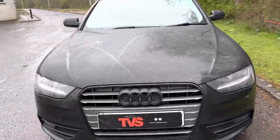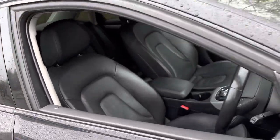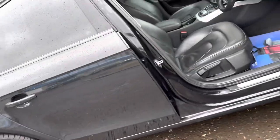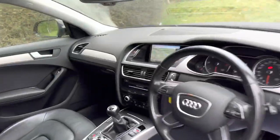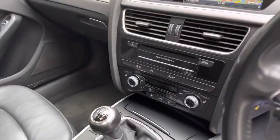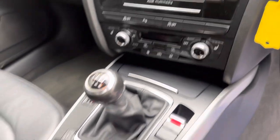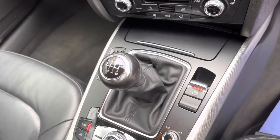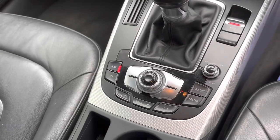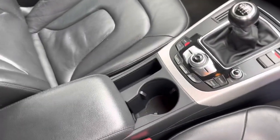If we just take a look inside, we can see it's just as nice in there too. We've got full black leather interior with heated front seats and we've got the colour satellite navigation screen as well. We've got dual zone climate control, the Audi multimedia unit, heated front seats, the 6 speed manual gearbox, the electronic handbrake, nav and media controls, and Bluetooth audio and telephony.